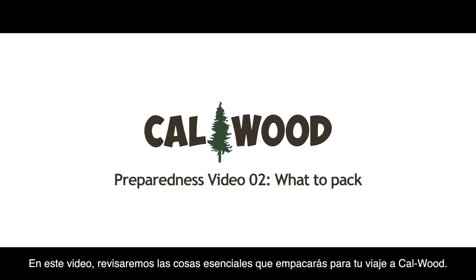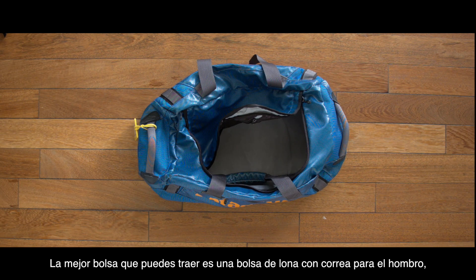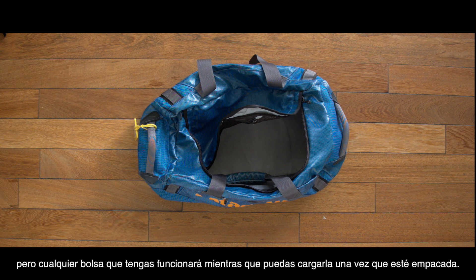In this video, we'll go over the essentials you will pack for your journey to Calwood. The best bag to bring is a duffel bag with a shoulder strap, but whatever bag you have will work as long as you can carry it once it's packed.